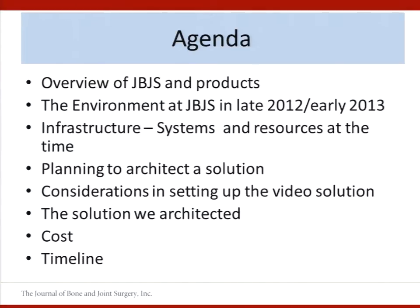And Christina — you already got a preview of her slides — my colleague is going to talk about the editorial side of video at JBJS.